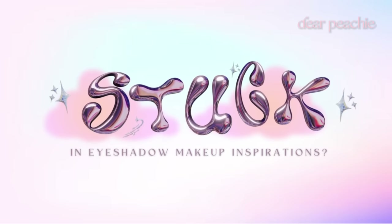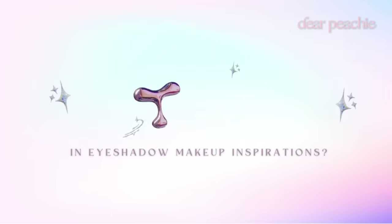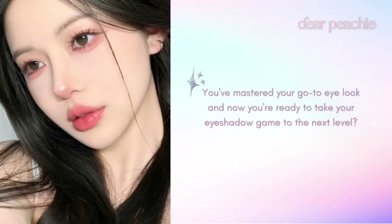Hello Peachys, welcome back to Dear Peachy. Are you feeling a bit stuck when it comes to eyeshadow makeup inspirations? Or perhaps you've mastered your go-to eye look and now you're ready to take your eyeshadow game to the next level?